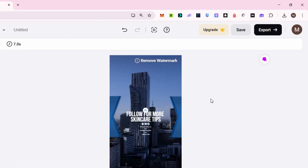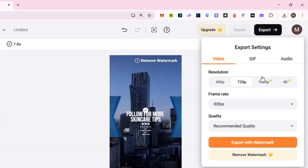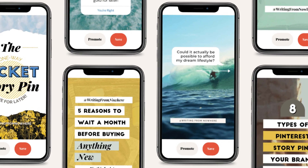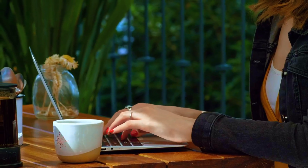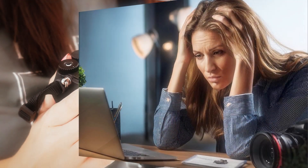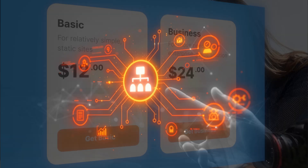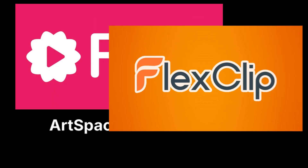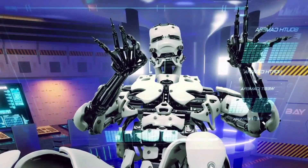FlexClip exports in 720p even on the free plan, which looks great on Pinterest — no weird compression or grainy playback. The final result is a polished vertical video pin ready to post, and the whole process takes me under 20 minutes. No camera, no editing headaches, no paid software. This trio — ArtSpace, Flicky, and FlexClip — works like your own creative team on autopilot.